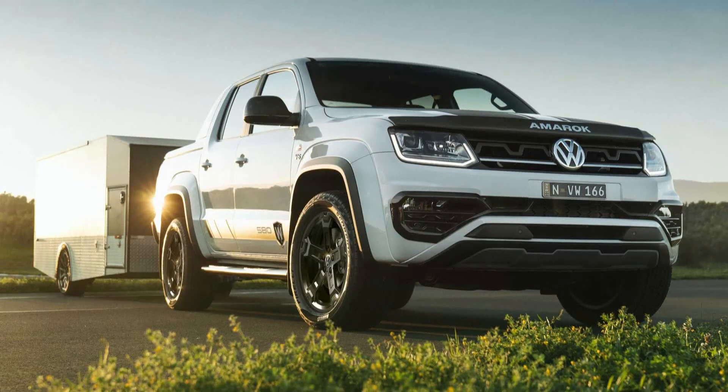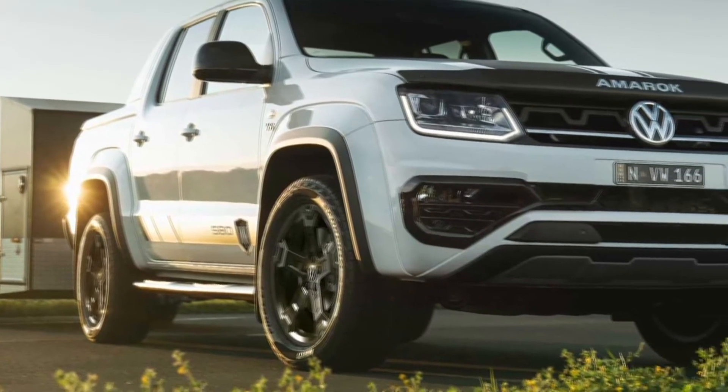This is the all-new Volkswagen Amarok W580 by Walkinshaw.